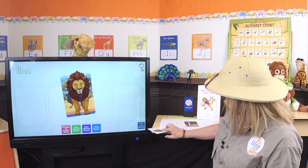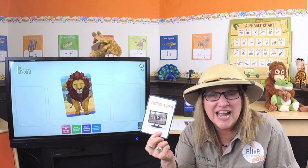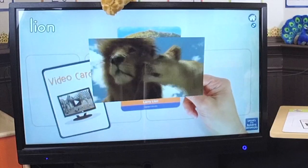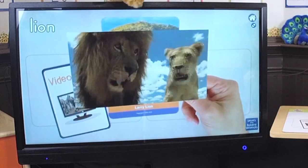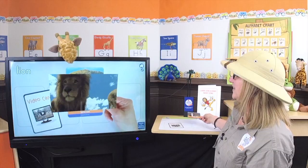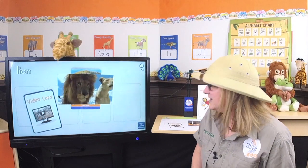I've got a magic video card right here and let's see Larry Lion in his habitat. Oh goody! Hey Larry! Look — and there's his wife. Looks like they're in love — practicing my L's! How cute is that!